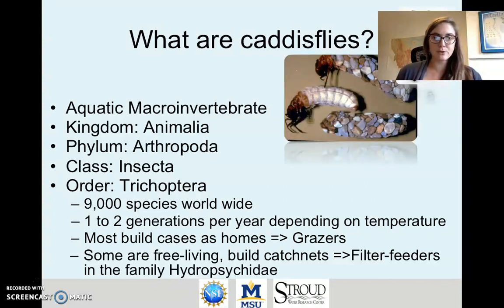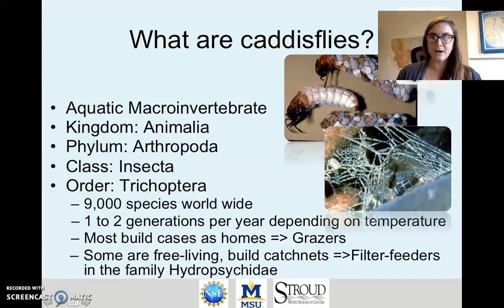Here are a couple of examples of case-building caddisflies. In this case the caddisfly itself has been pulled out of its case that's made of tiny little rocks. These are also popular for jewelry makers, so some jewelry is shown here. In contrast to the case builders, the filter feeders build silk structures and use those to filter feed instead of to graze.